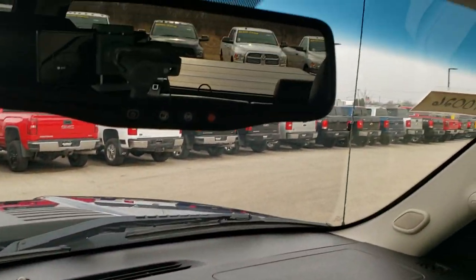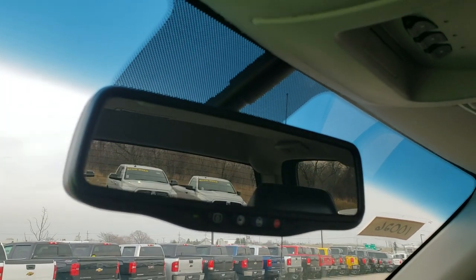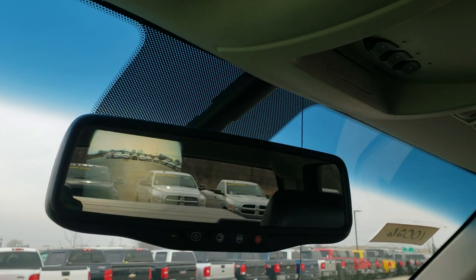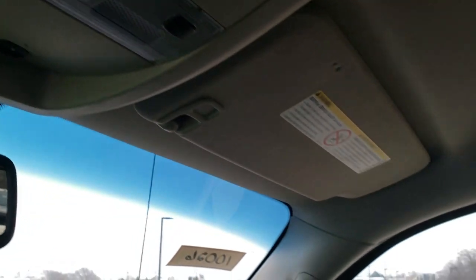Up here you have your OnStar, and this is also where your backup camera display shows up. I'll get her started here — pretty low on fuel so we're going to be putting some diesel in right after the video. It also has the HomeLink buttons and your map lights.